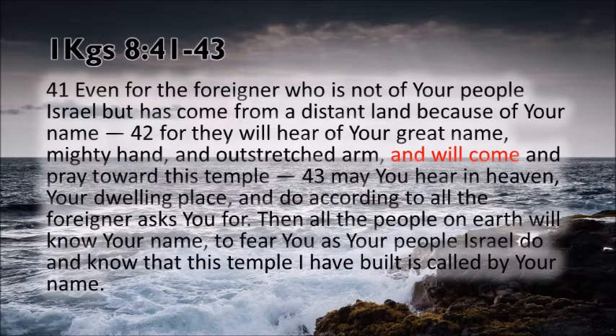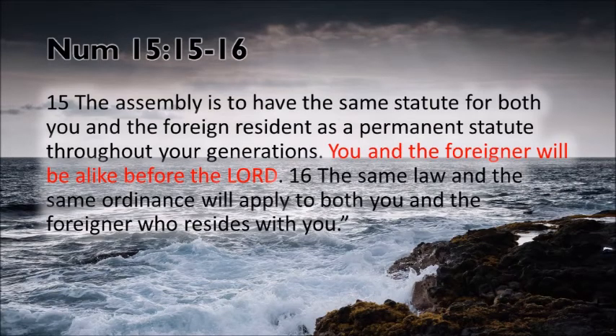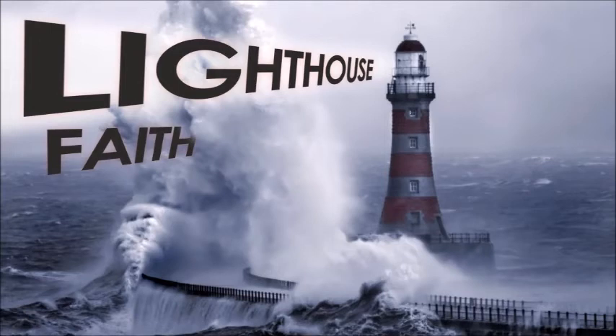In Numbers 15 it says: the assembly shall have the same statute, the same rule, the same law for both you and the foreign resident — there should be no difference between the permanent Israelite and the foreigner who joins up later. The same law, as a permanent statute throughout the generations: you and the foreigner will be alike before the Lord. And I don't believe it's saying you should be alike before the Lord but go ahead and be different in the land. If we're alike before the Lord, we're alike before each other. The same law and ordinances will apply to both you and the foreigner who resides with you.